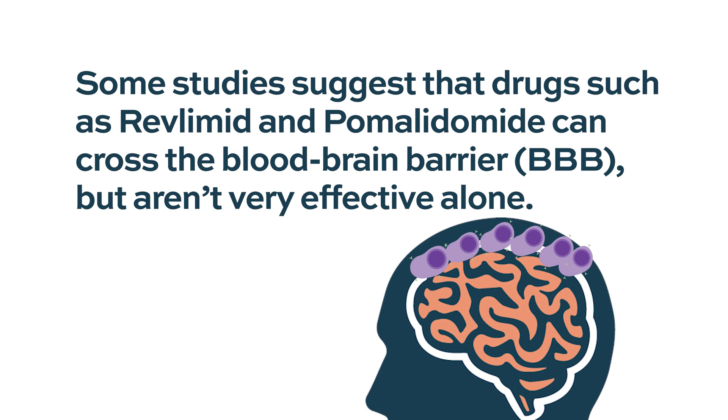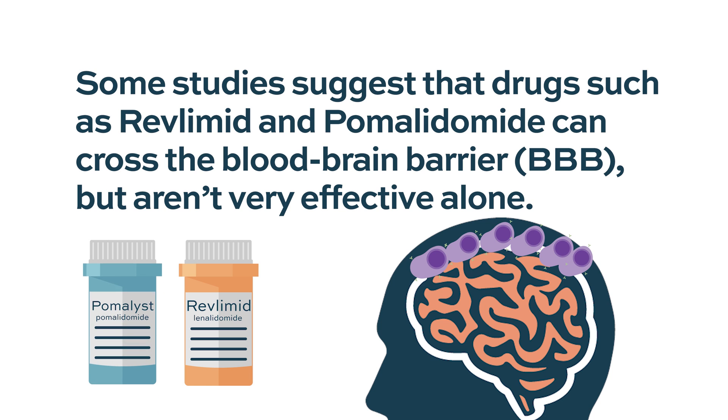Has any systemic myeloma therapy been used to treat CNS myeloma? The systemic treatment that has been tried has not been very successful. There are some studies suggesting that IMiDs like revlimid and pomalidomide can cross the blood-brain barrier, but the concentrations are usually very low and they do not kill enough myeloma cells, so by themselves they are not very effective.